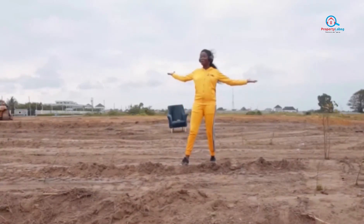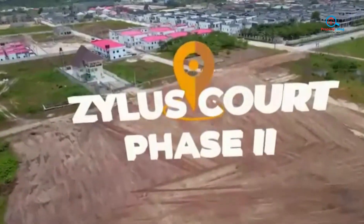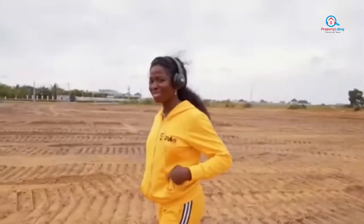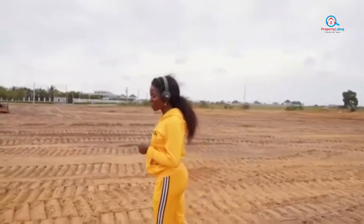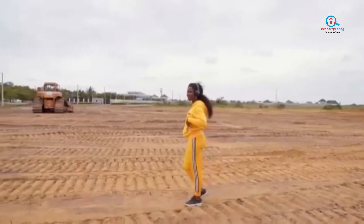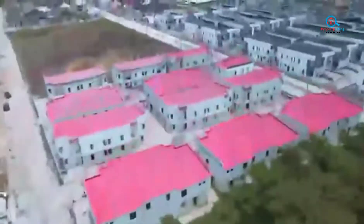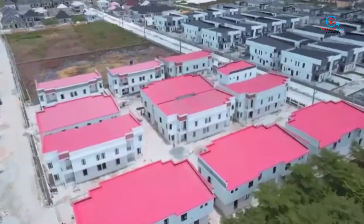Ladies and gentlemen, welcome to Zillius Court Phase 2. Come with me, let's take a walk. Unlike other lands that you've heard about, Zillius Court Phase 2 is located in one of the finest and developed communities. Look over there and see what we've been able to achieve with Zillius Court Phase 1.